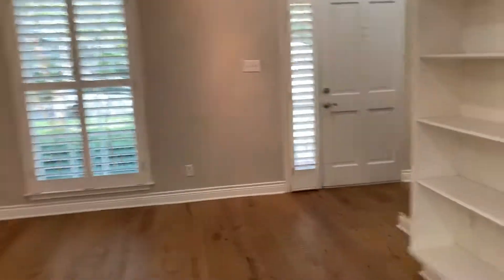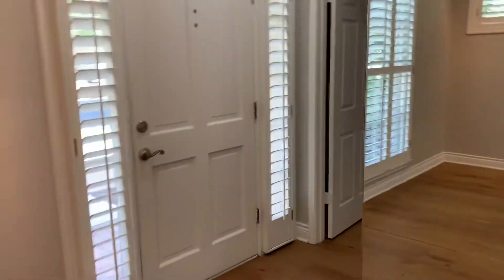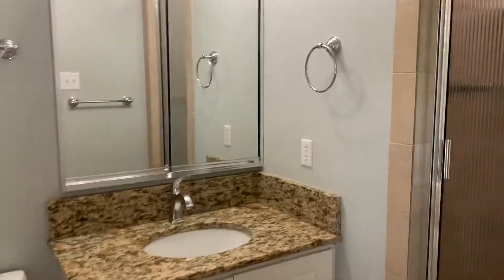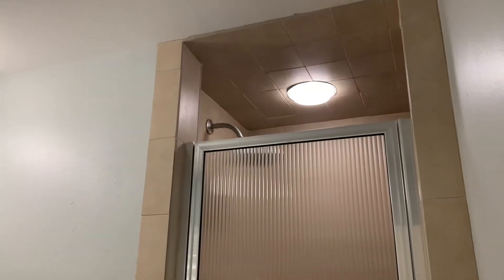Before we go upstairs, there's a room down here — a small room next to the front door, probably about 11 by 11. It has a decent-sized closet, a little bit of space back here too. And then it has its own bathroom. Every bedroom in the house — there are three bedrooms — every one of them has its own bathroom.